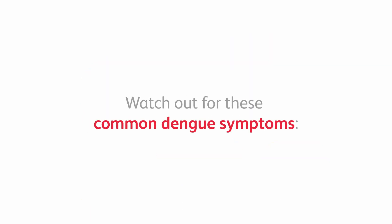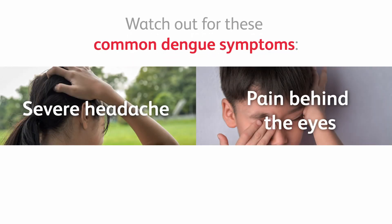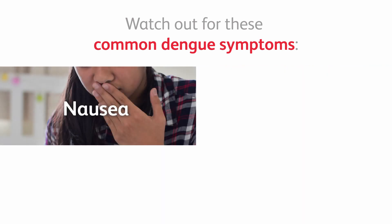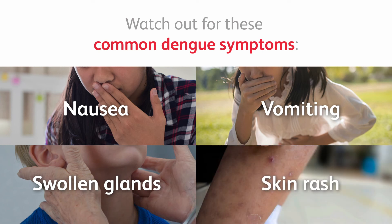Watch out for these common dengue symptoms: severe headache, pain behind the eyes, muscle and joint pains, fever, nausea, vomiting, swollen glands, skin rash. If two or more symptoms are present, take your child to a doctor.